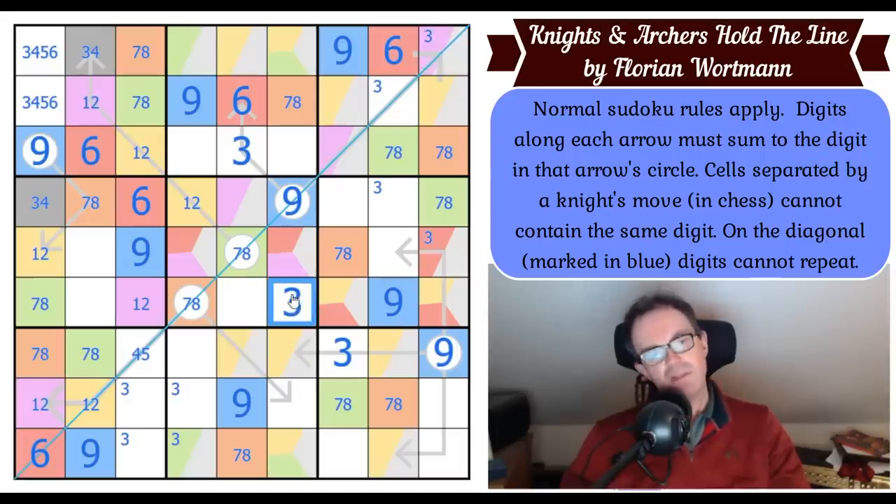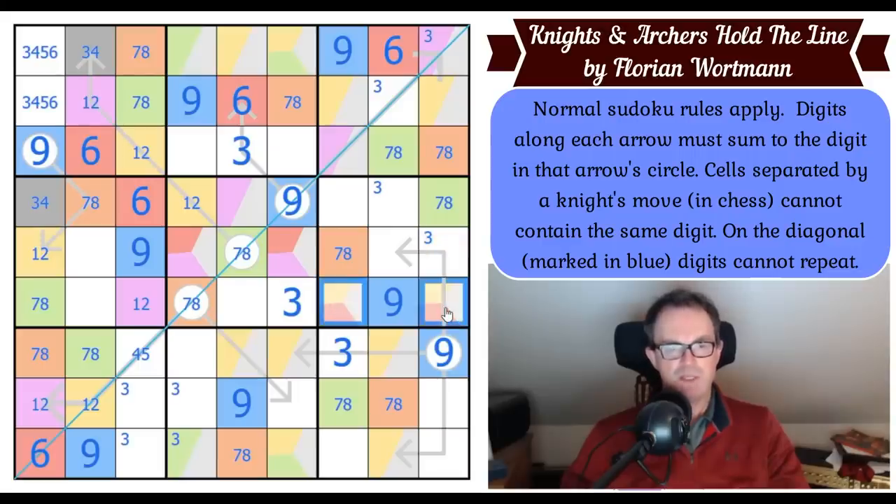I eliminated red from this cell, so red — which is six — is not here anymore. Red is now in one of those two cells.